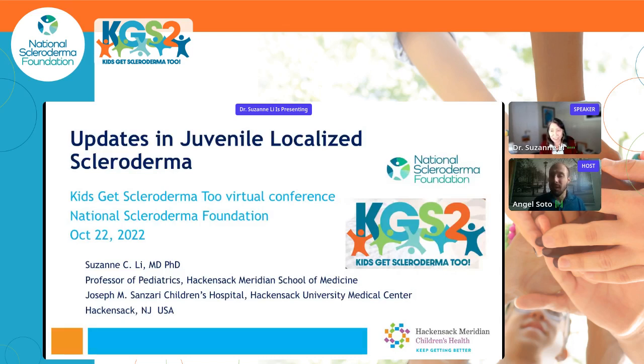Good afternoon and good morning to all of our attendees. I'm so happy that you could join us today for this session on updates in juvenile localized scleroderma. Joining us is our wonderful speaker Dr. Susan Lee out of Hackensack University in New Jersey. Thank you again for joining us. I'm really delighted to talk to you today about updates in juvenile localized scleroderma and to be at the Kids Get Scleroderma 2 conference.